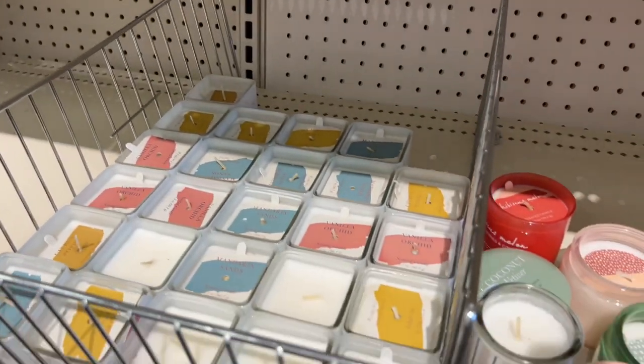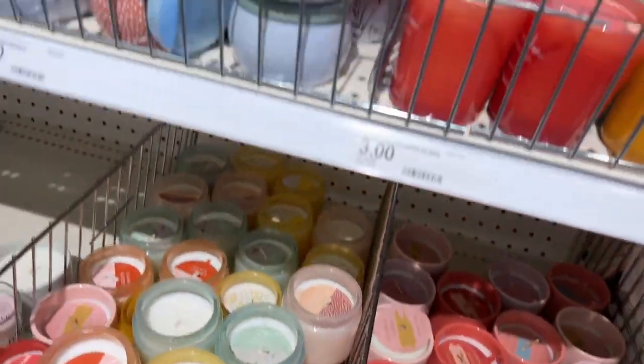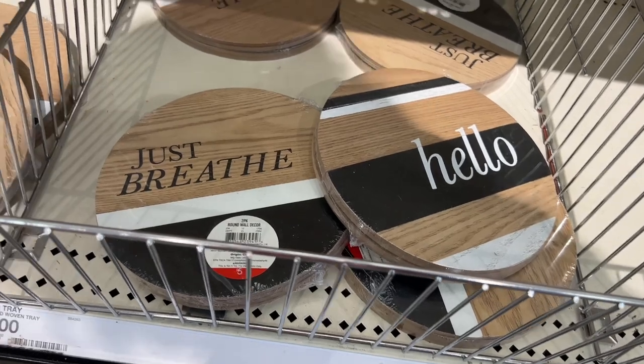I noticed this cute thank you candle and thought how useful that would be. But as I looked around, there were candles everywhere — every style, every shape, lots of scents. So if you need some candles, you might want to check out the Target Dollar Spot.